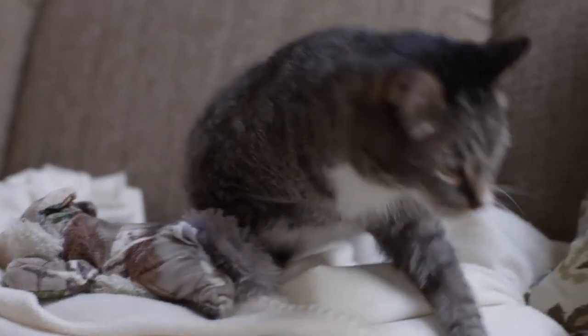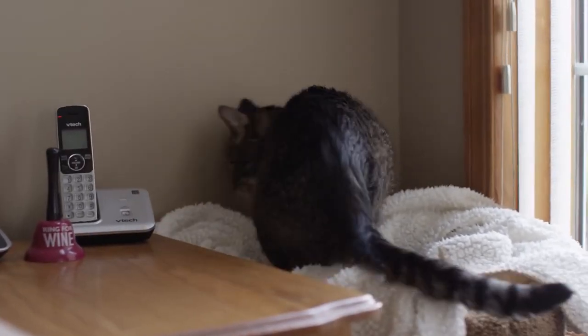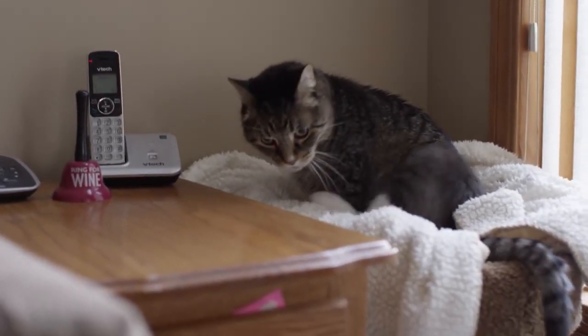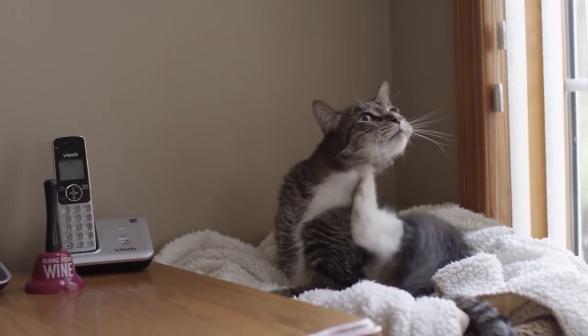If you weren't having to watch him move — because you can see a three-legged cat has to hop — you wouldn't know that anything had ever been wrong with Elvis. His quality of life is wonderful. The fact that Kathy did put him through the surgeries has bought him wonderful years of life.